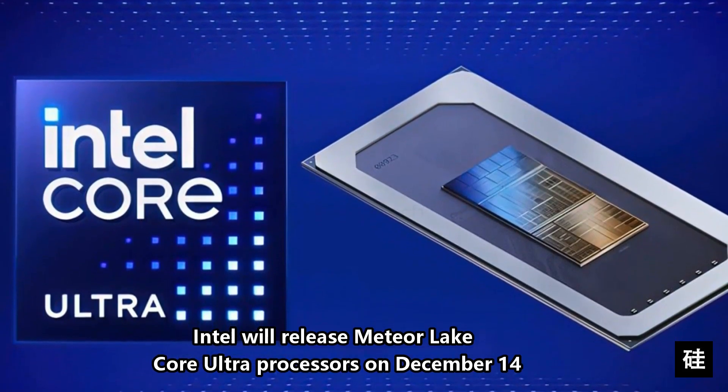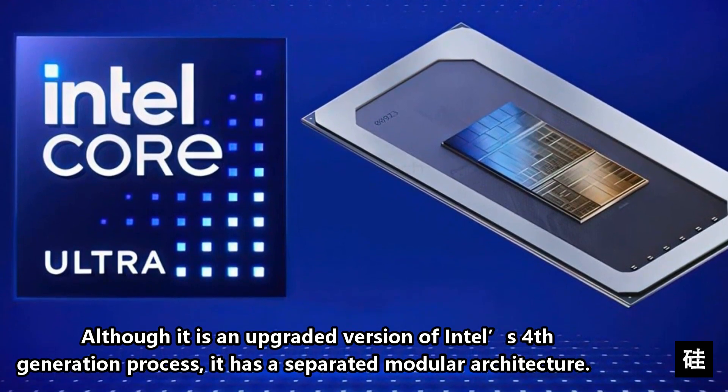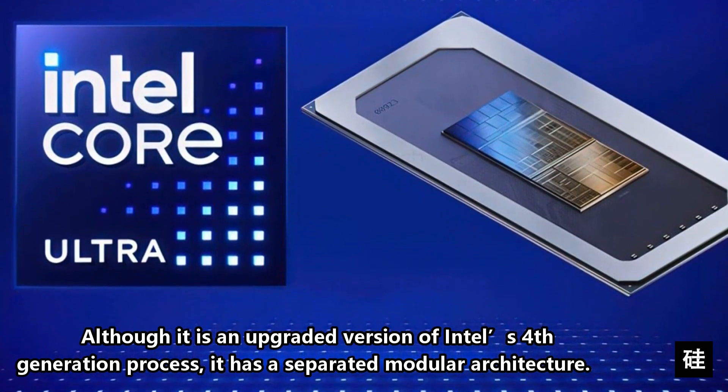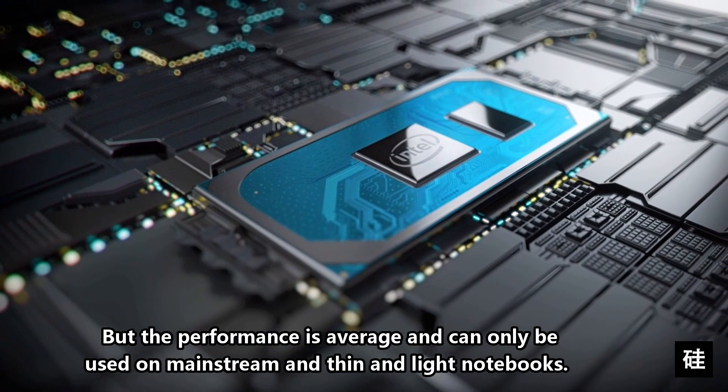Intel will release Meteor Lake Core Ultra processors on December the 14th. Although it is an upgraded version of Intel's fourth generation process, it has a separated modular architecture. But the performance is average, and can only be used on mainstream and thin and light notebooks.